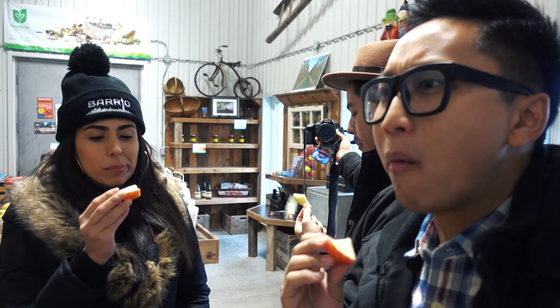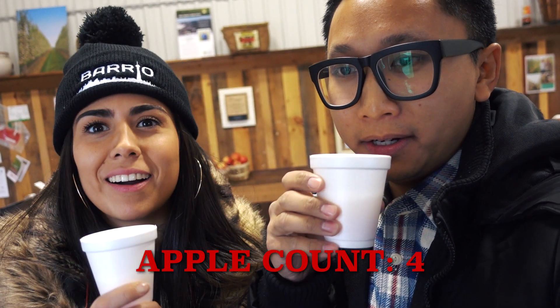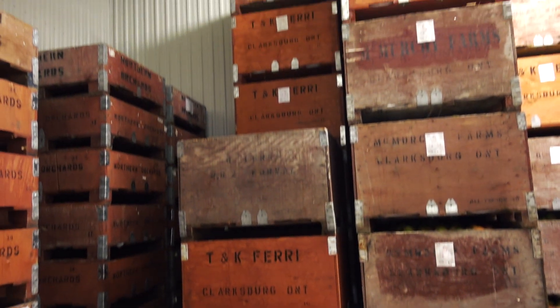It's also a different texture — there's a lot more water in it. Entering the apple vault. There they are. Thank you so much, Karen.